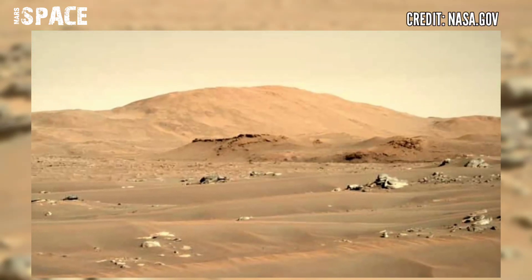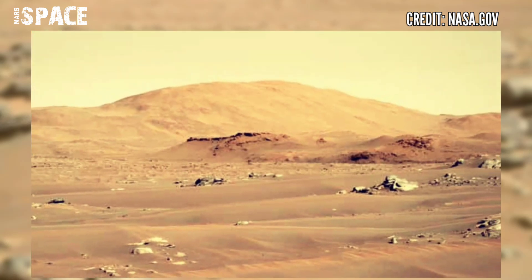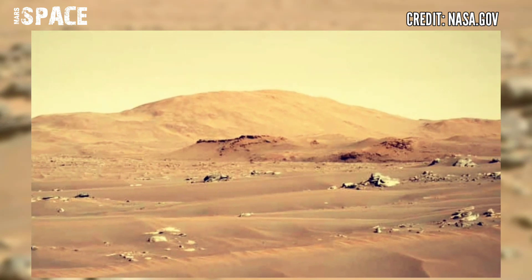Good morning from Mars. We are, as usual, in the dusty, cold, and strange landscape of Mars.